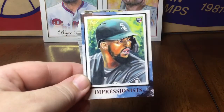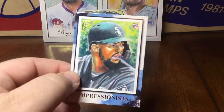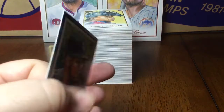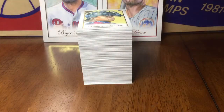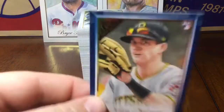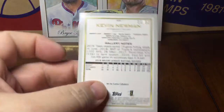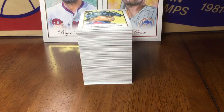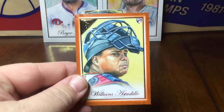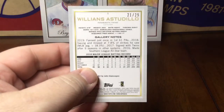Only got one of these impressionist cards — I guess they're hard to pull, not numbered or anything, but Eloy. A blue border base of Kevin Newman, that was numbered to 50. An orange border base of Williams Estudio, that was numbered to 25.